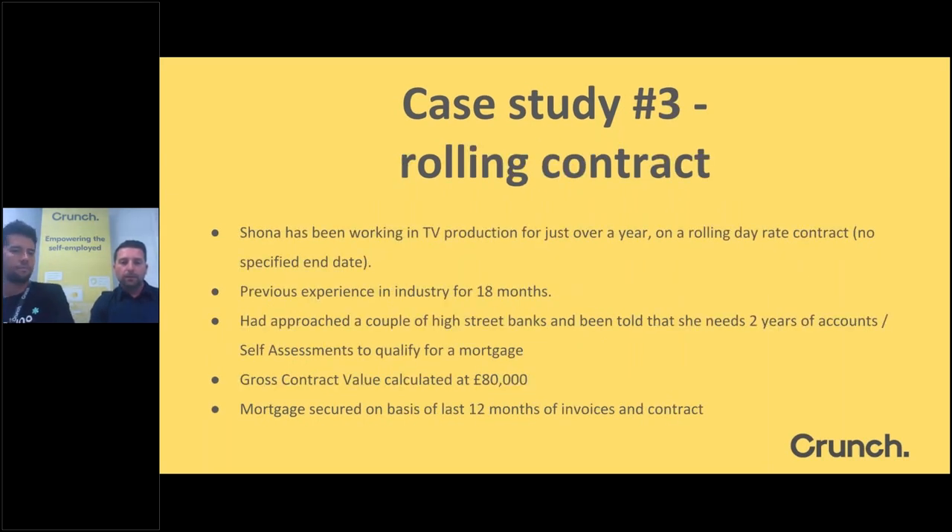Case Study 3: Shaun has been working in TV production for just over a year on rolling day rates with no specified end date. Previous to that contract she also had 18 months in the same industry. High street banks had told her she would need at least two years' company accounts or self-assessments to qualify. Working on the last 12 months, her invoices totalled £80,000, and we secured the mortgage on the basis of those last 12 months, given the contract was likely to continue at the same rate.